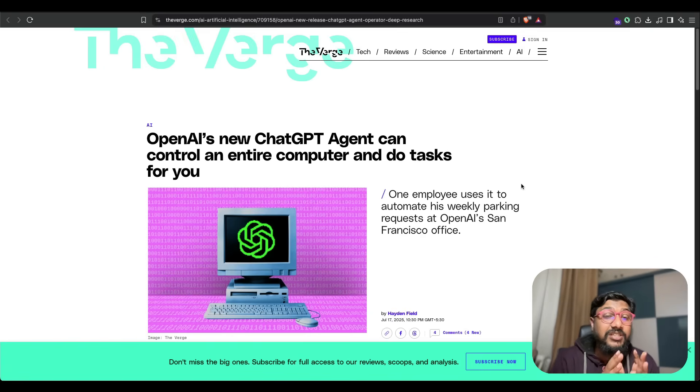What is ChatGPT Agent? It's a combination of three things OpenAI already had: a model like O3 trained to be an agent, access to a textual browser like Deep Research, and a visual browser like Operator that can handle clicks. Combining these three — the model, a textual browser, and a visual browser — OpenAI has created ChatGPT Agent, which is supposed to do any sort of automation you want.